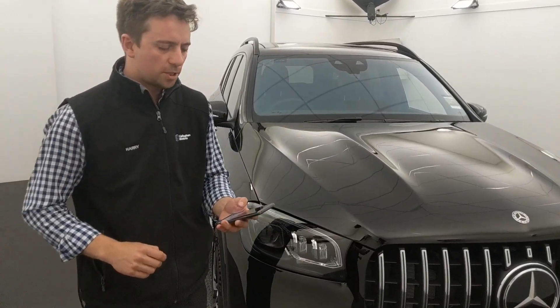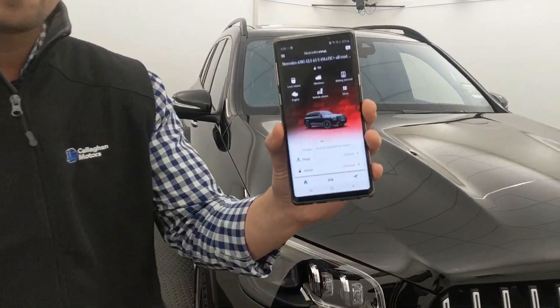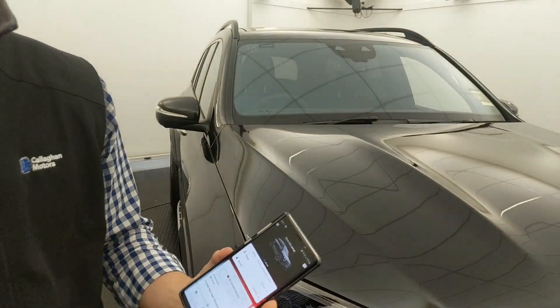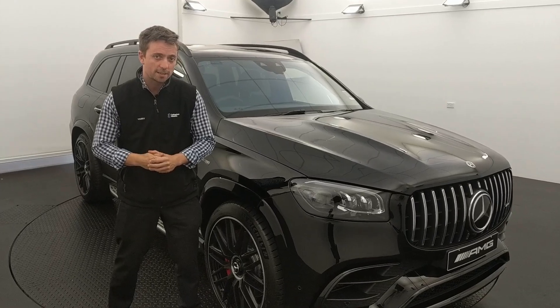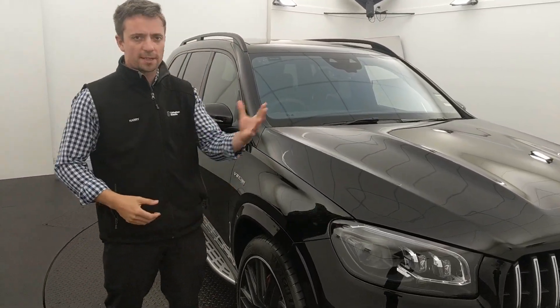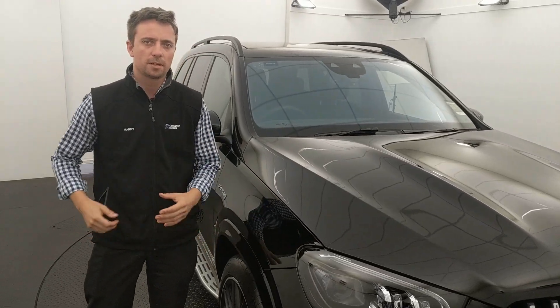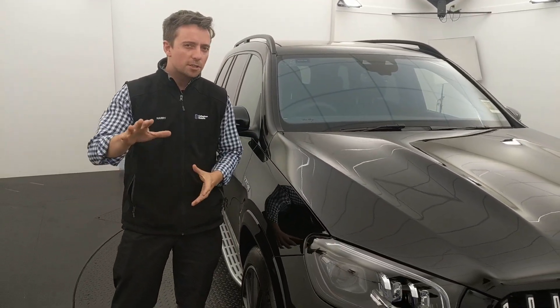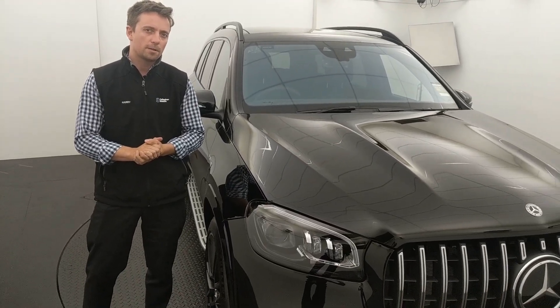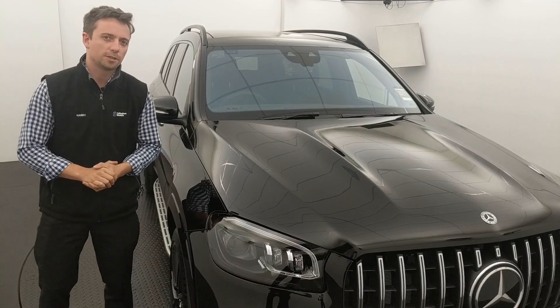You can even connect your GLS 63 through Mercedes-Benz connect to an app on your phone. That was just a little taste of all the GLS 63 has to offer in terms of comfort, practicality, all that tech, and sheer performance. We'd love to hear from you — any questions, put them down in the comments section. We're Calgary Motors and we look forward to hearing from you soon.